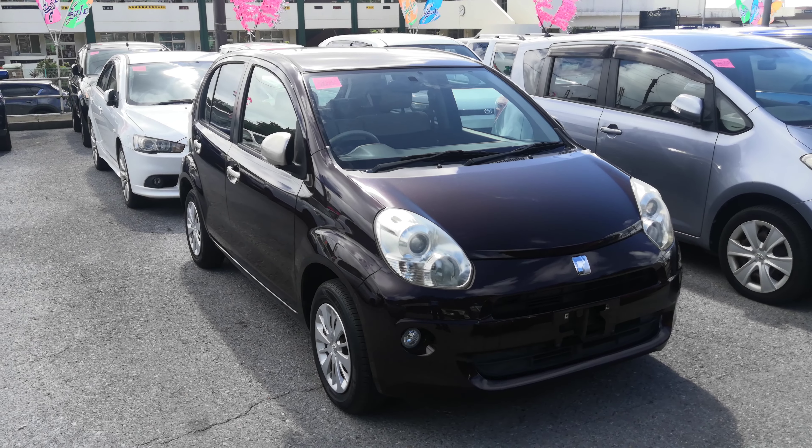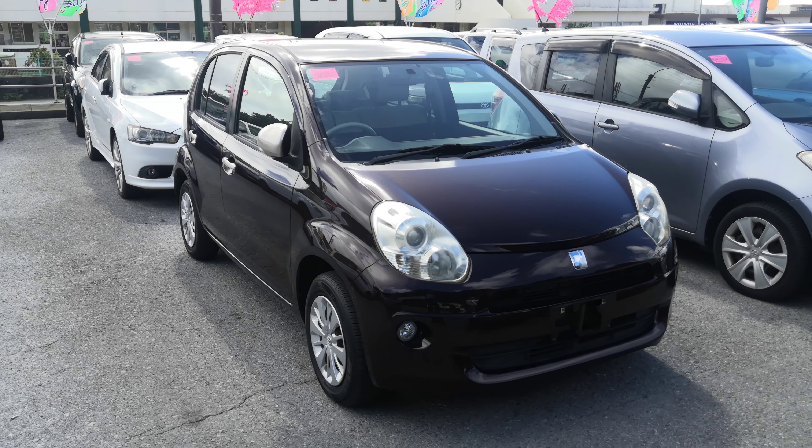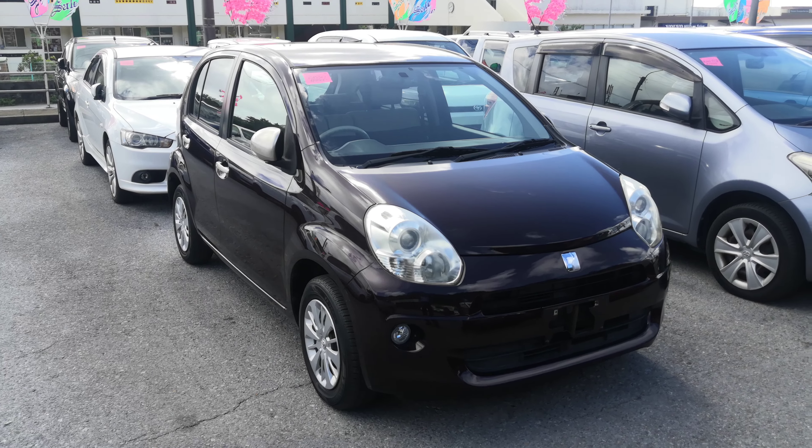Hey everybody, this is Don over with John GZ's Cars. Today I'm showing you a 2011 Toyota Paso that just came in. It's got 93,000 kilometers on it, which is about 58,000 miles.